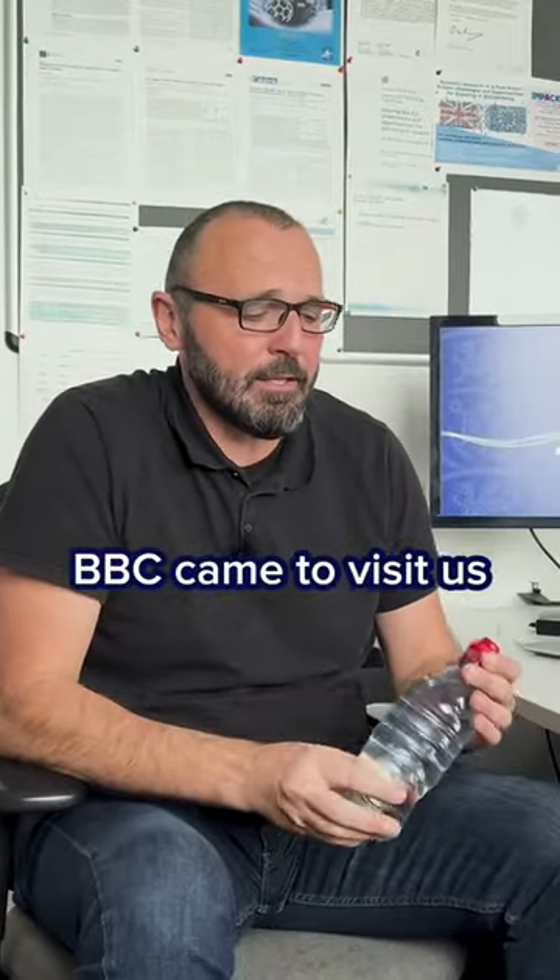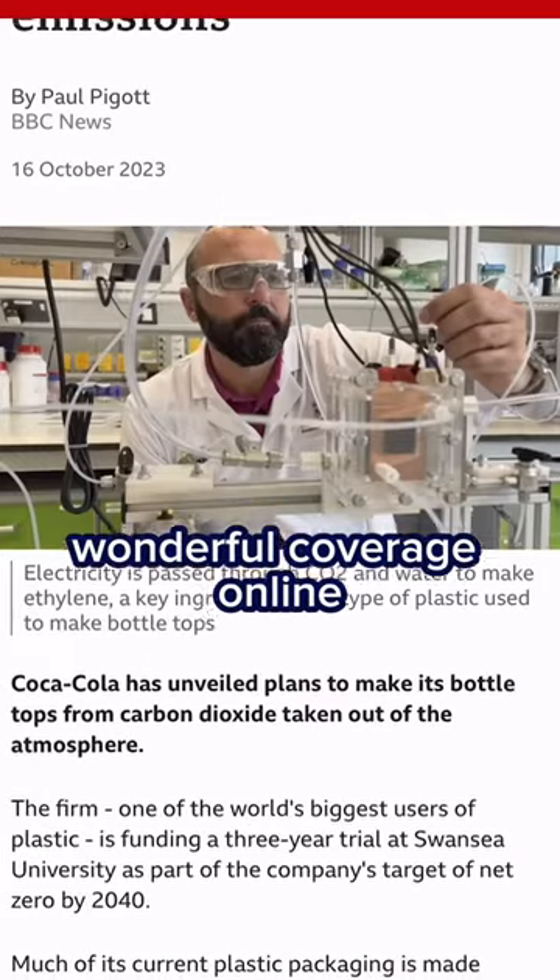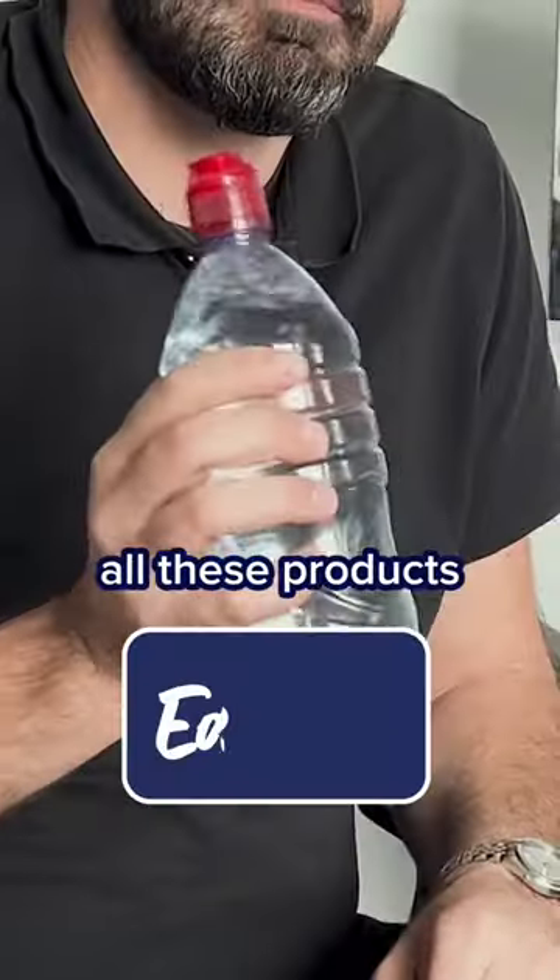BBC came to visit us and there is a really wonderful coverage of it. And we make all these products sustainable.